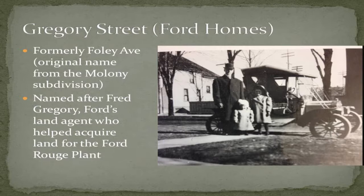In the Ford Homes neighborhood, Gregory Street honors one of the unsung heroes of Dearborn history — Fred Gregory. He was Ford's real estate agent and bought all the land for the Ford Rouge plant, and much of the land for the Ford Homes and other Ford projects. Fred died in 1918 in the Ford Homes area. Gregory Street used to be Foley Avenue and was renamed to Gregory in 1919 — clearly not a coincidence.